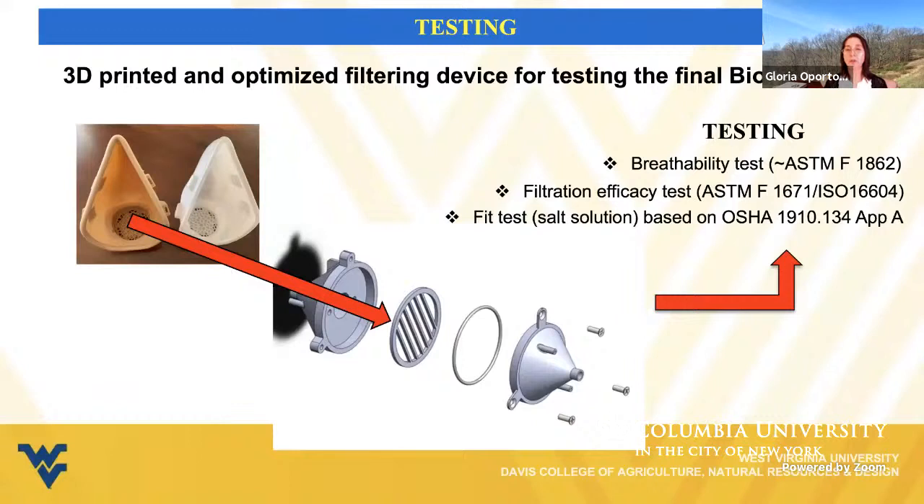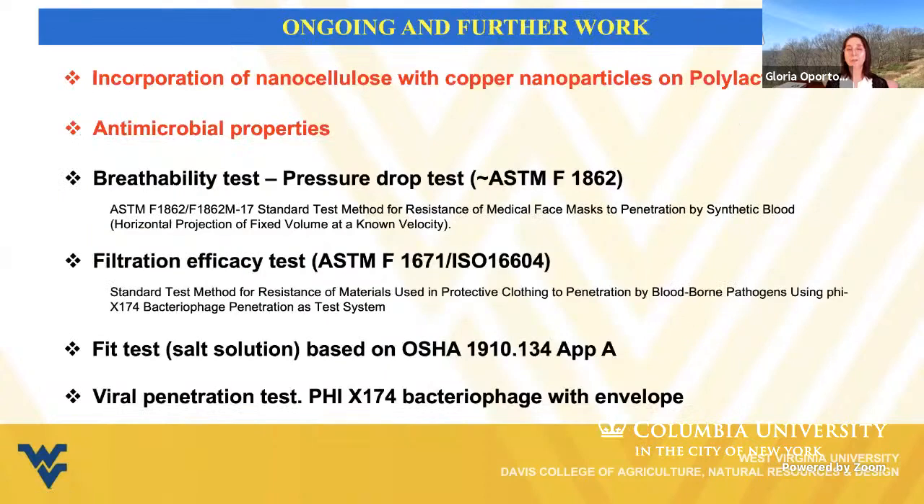Regarding testing, we are using a 3D printing process to optimize a filtering device that will be used for all the specific tests related to our biofilter in terms of breathability, filtration, and feed test. Our ongoing work is combining our polylactic acid fibers with nanocellulose fiber and copper nanoparticles and determining their antimicrobial properties. Almost in parallel, we are starting with the full characterization of the biofilter following the standards presented in this slide.